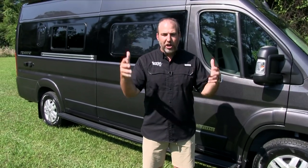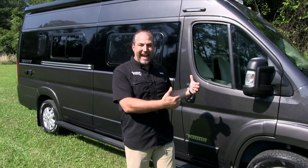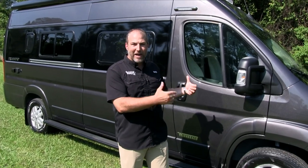So in this walkthrough, we're going to go through everything on the Promaster and the Travato, and I think you're going to love it.